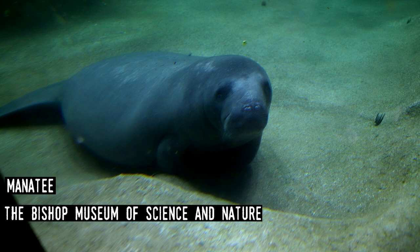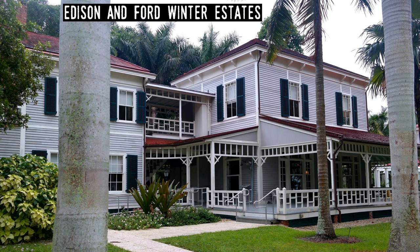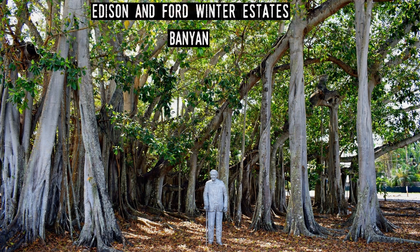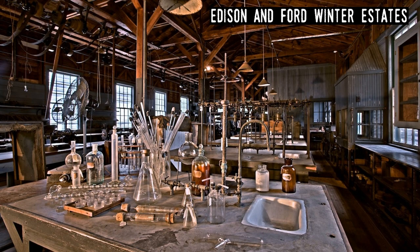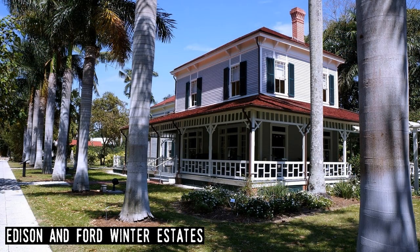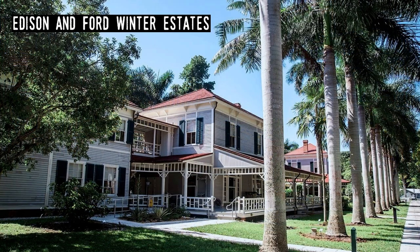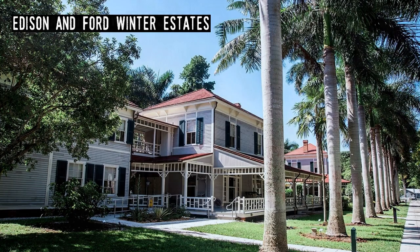The Edison and Ford Winter Estates. Inventor Thomas Edison first visited Florida in 1885 and bought property in Fort Myers, upon which he built a vacation home. The carmaker Henry Ford, who was Edison's friend, bought the site next door in 1916. Both millionaires regularly wintered in Fort Myers until their deaths. Both estates would eventually be acquired by the city and opened as a popular tourist attraction with beautiful gardens and a laboratory for researching rubber.